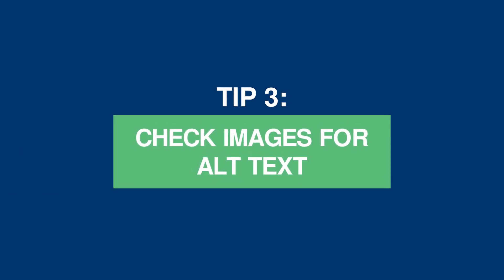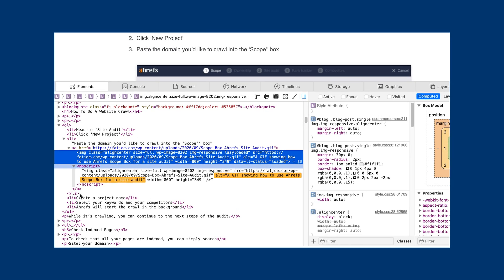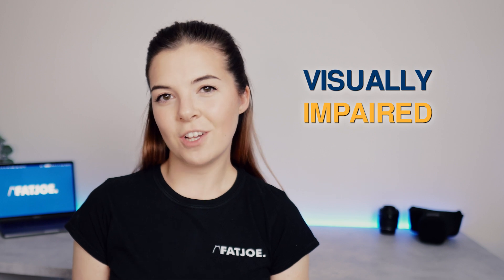Tip 3: check images for alt text. The alt text or description is a snippet of text that describes what the image shows. Not only do they support users with visual impairments, but they enable search engines to accurately acknowledge and categorize images for their search results. We suggest you go through the image database on the website and assign the correct alt tag to each image based on the keyword that you're targeting for that page. Make sure your first priority is to describe the image for the visually impaired and only include one or two keywords for SEO. When adding new images, get into the habit of adding alt text, keeping each short and descriptive.